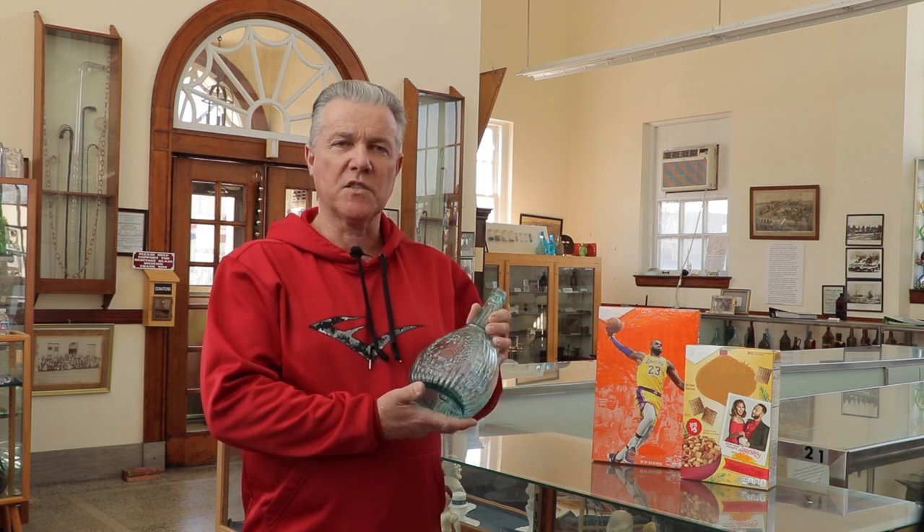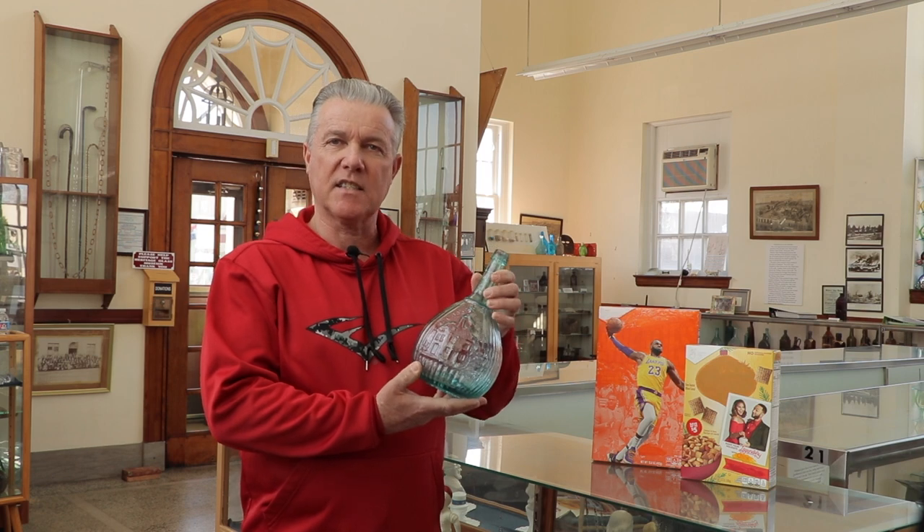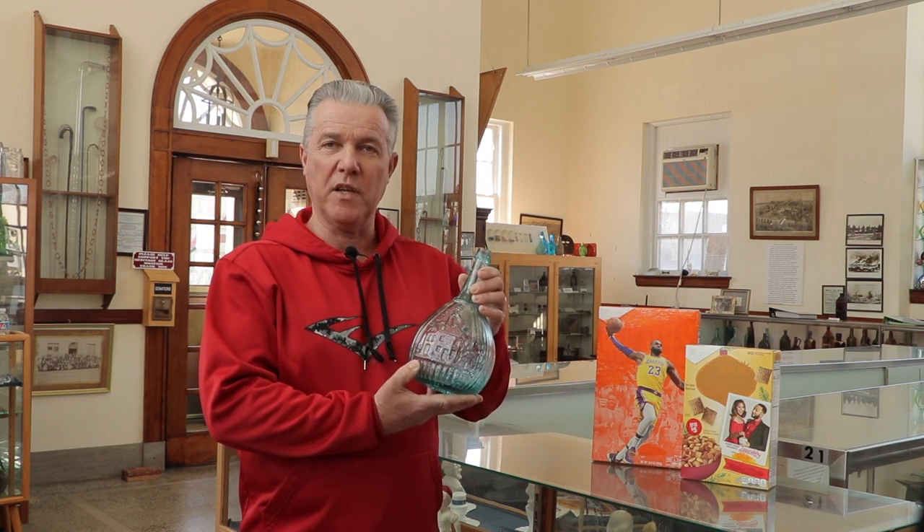This bottle has what's known as an open pontil scar on the bottom, which helps us to date it and tells us how the blower handled the bottle in order to finish the top while it was still much too hot to touch. On the reverse is embossed a nice image of the glass house, in order to add some appeal.